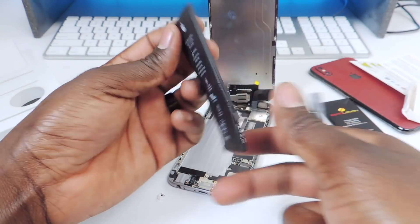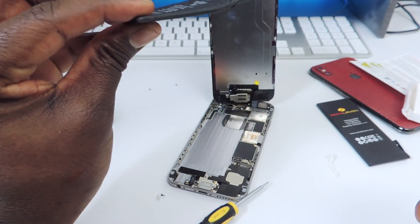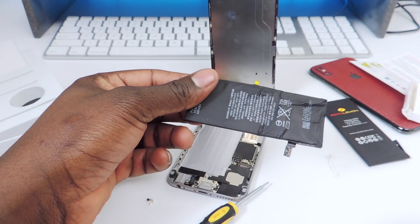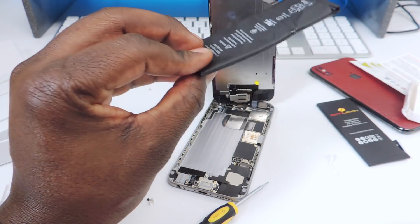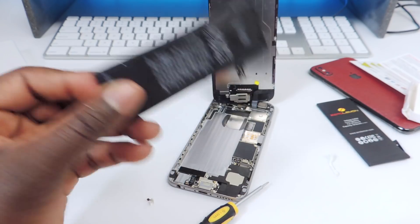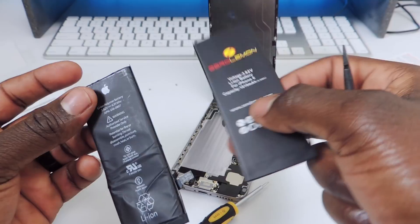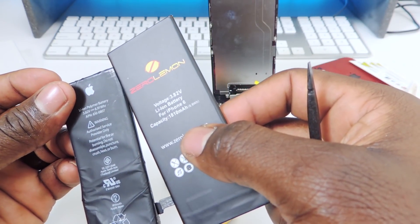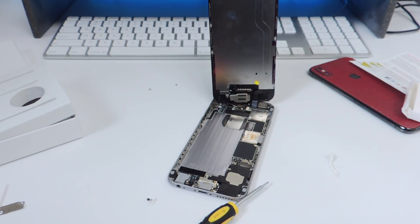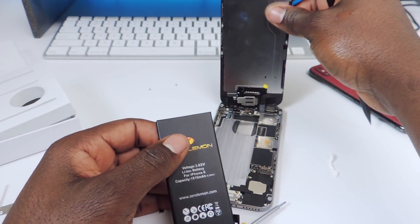The battery is out. Don't do what I did — I bent the battery. You don't want to do that because if you puncture a lithium battery it will catch on fire. Be very careful when you do this. I think I saw some smoke coming out of it. Here's the old battery — let's see if they're the same size. Yep, same size, 1810 milliamp-hours. We're going to dispose of it properly.